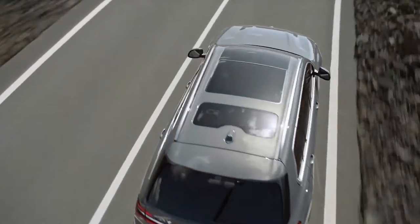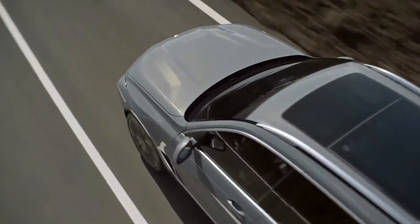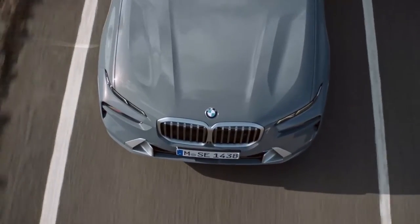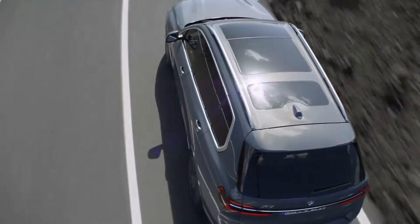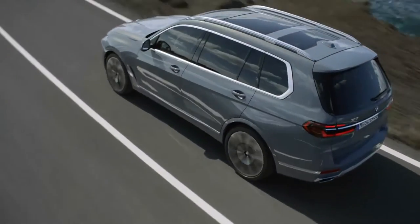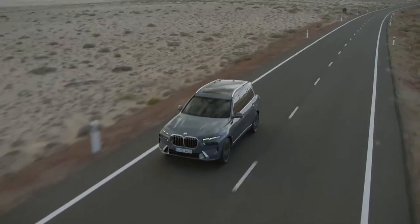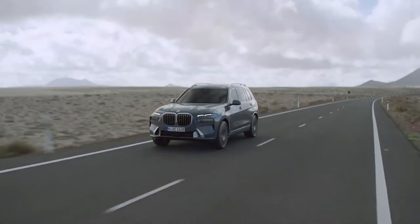There are 14 standard colors to choose from, including a couple of new hues, and BMW Individual offers an additional 40 paint colors on request. A more aggressive M Sport styling package is available, as well as wheels up to 23 inches in diameter — a first for BMW.